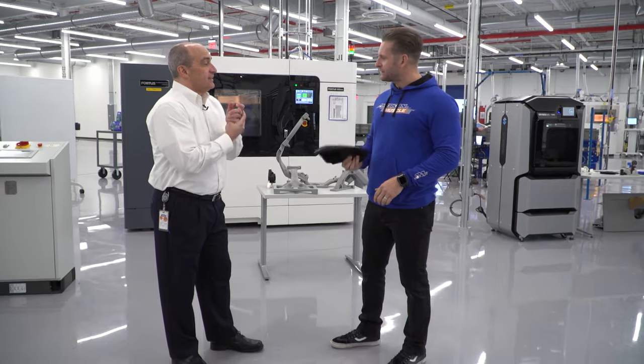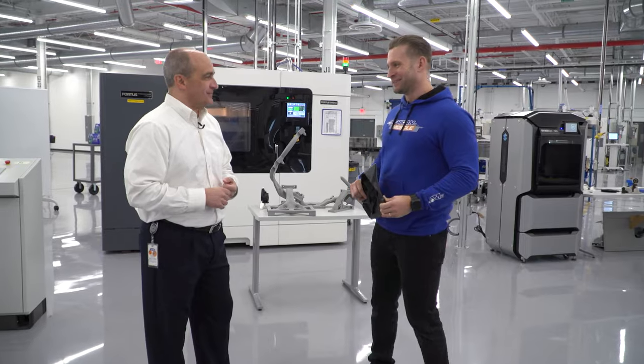Beyond composites and rubber-like materials, Ford is also direct printing metal parts. Harold offered to show off the metal printing area. Let's do it.